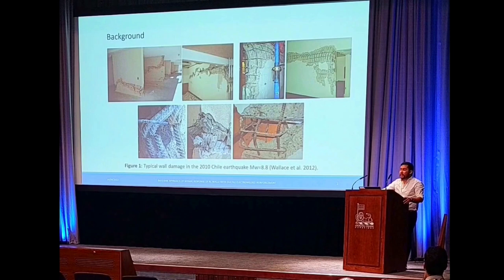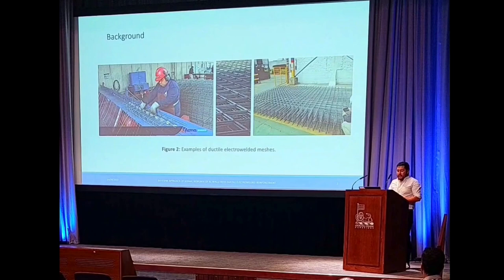One of the most important seismic events we had a few years ago was the 2010 Chile earthquake, magnitude 8.8. We can observe here that we had problems in terms of structural elements such as reinforced concrete walls — lateral instability, and problems with buckling in the reinforcement. Considering this background, Chilean companies have developed new materials in order to avoid these types of problems.